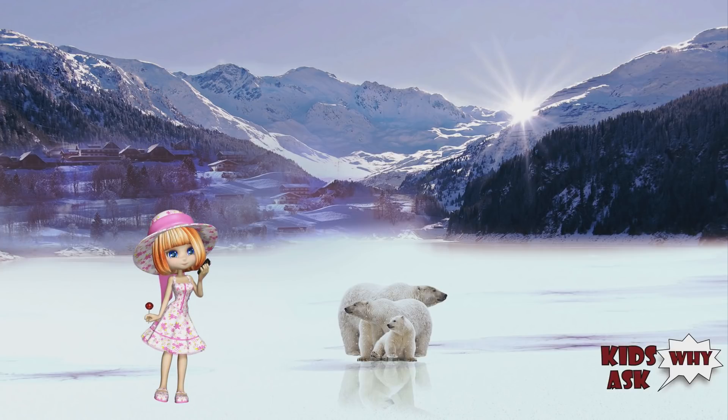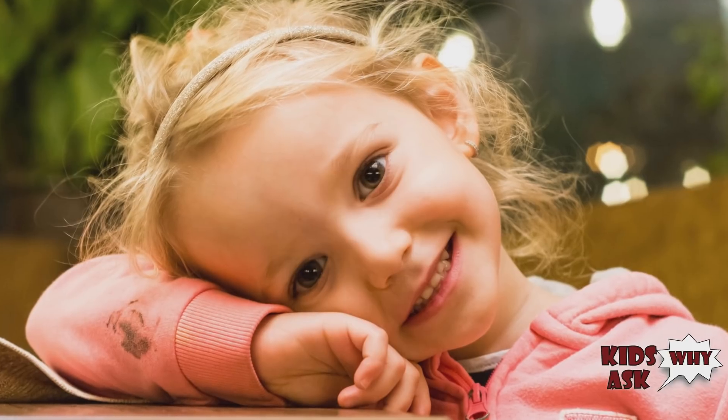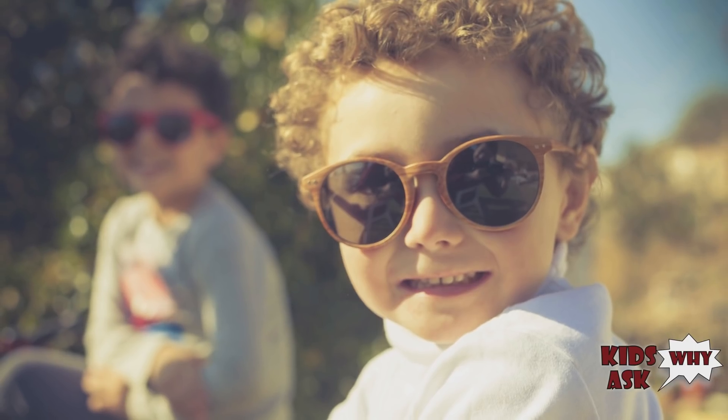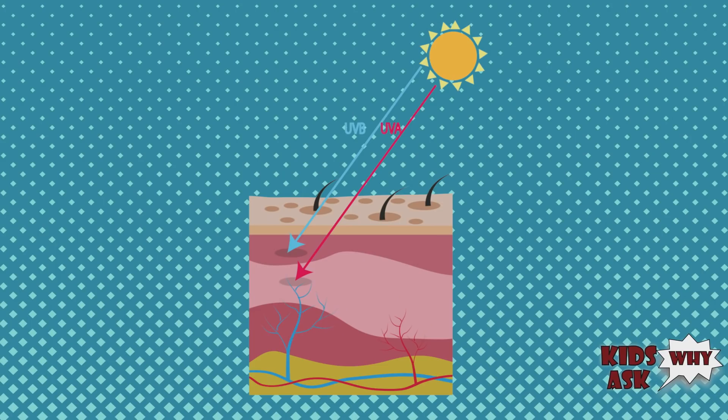Likewise, northern people tend to have lighter skin colors because they don't receive as many of the Sun's harmful UV rays, so their bodies do not need to produce as much melanin. Also, lighter skin tones in northern areas allow more UV rays to penetrate the skin to help produce the essential amounts of vitamin D that the body needs.